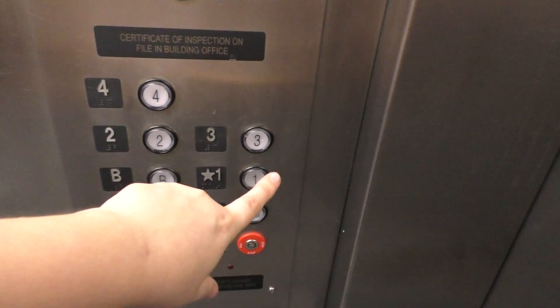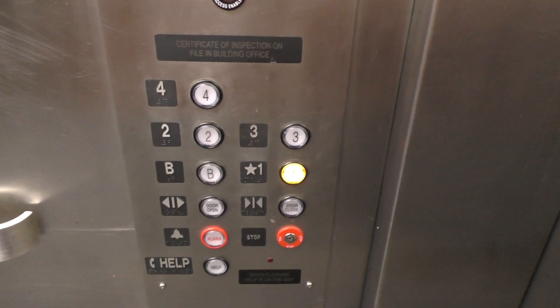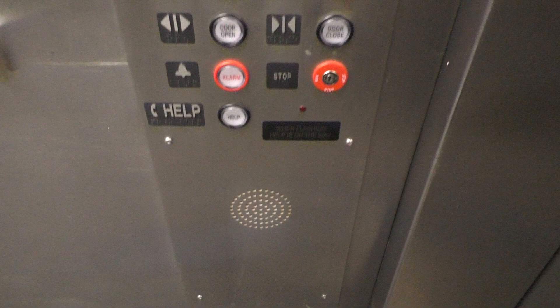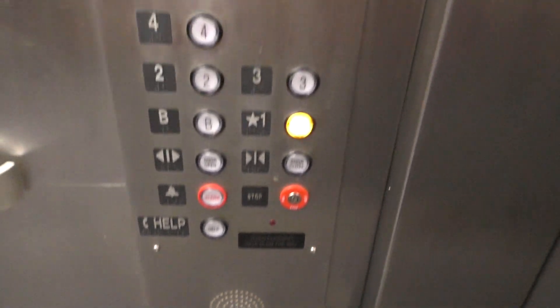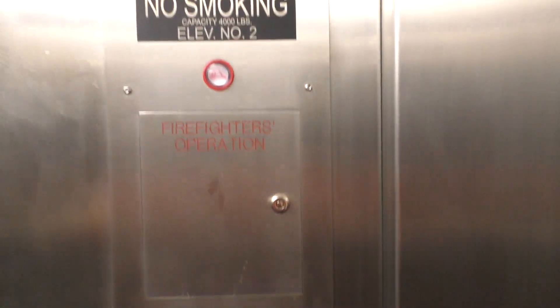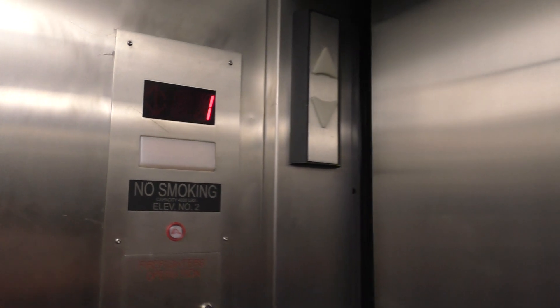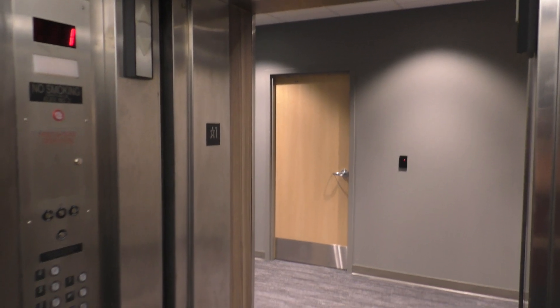Let's end it down on one. So here's your fixtures once again. Use your phone down here. Very nice fixtures. Here we are back at one.